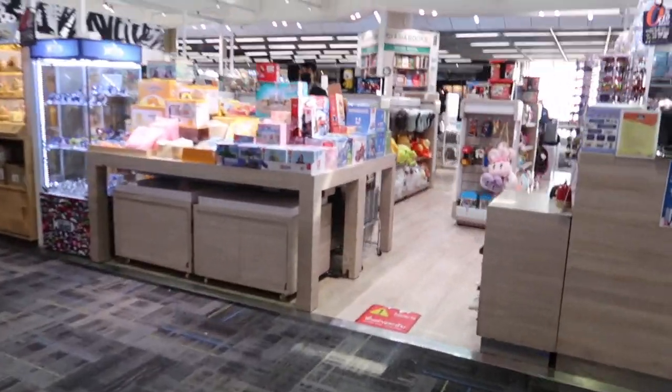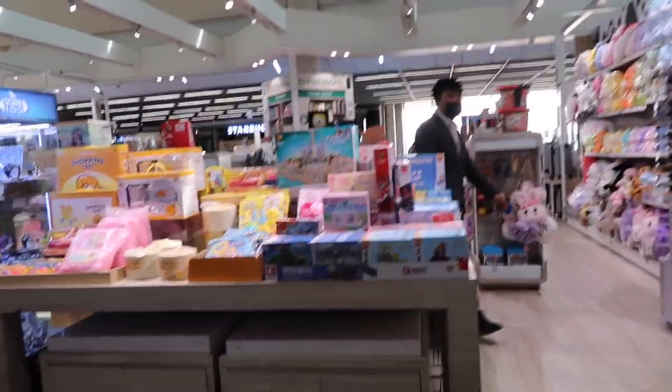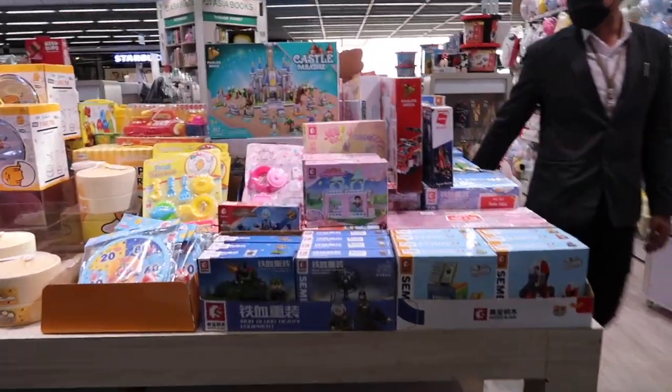We are having a look around the airport. We've still got quite a lot of time, so we're just going to see what things they've got and if we want to purchase anything.